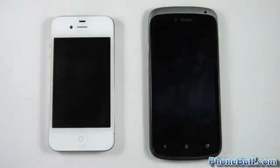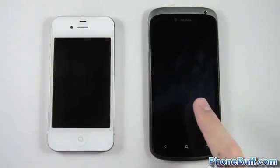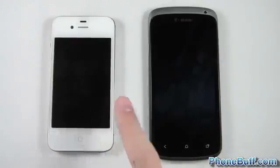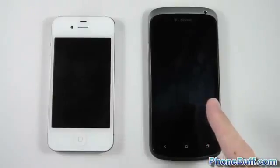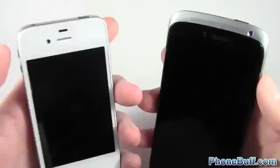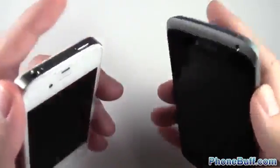What's up guys, David here from PhoneBuff.com. In this video I'm doing a speed comparison test between the iPhone 4S on the left and the HTC One S on the right. The iPhone 4S has the A5 dual-core processor at 800 megahertz, and the One S has the 1.5 gigahertz dual-core Snapdragon S4 processor. These are two different devices on two different operating systems, but I want to test them to see what consumers will experience with each device.